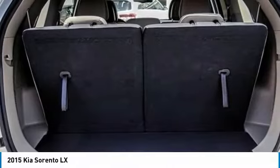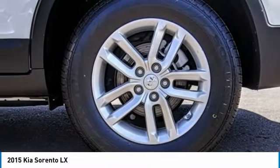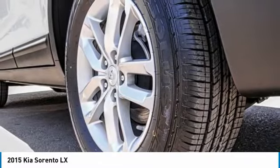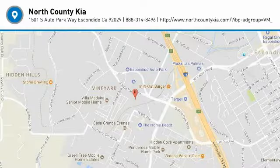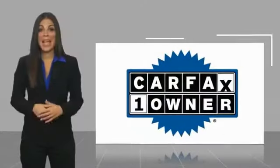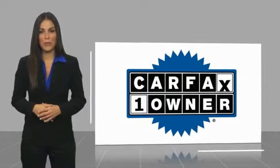Come take a test drive today! This is a one-owner vehicle with a Carfax vehicle history report.